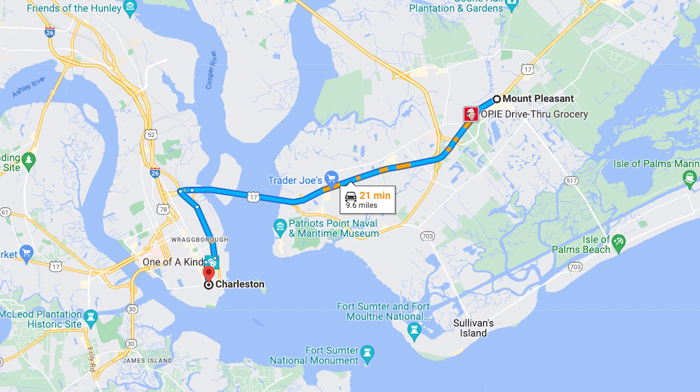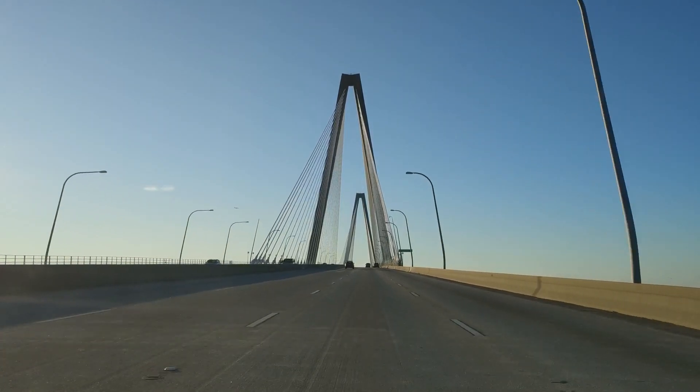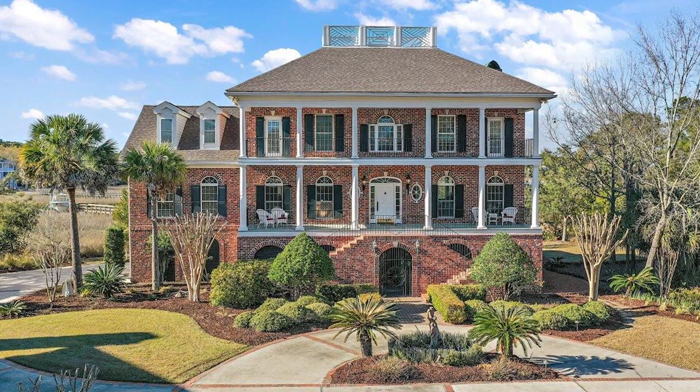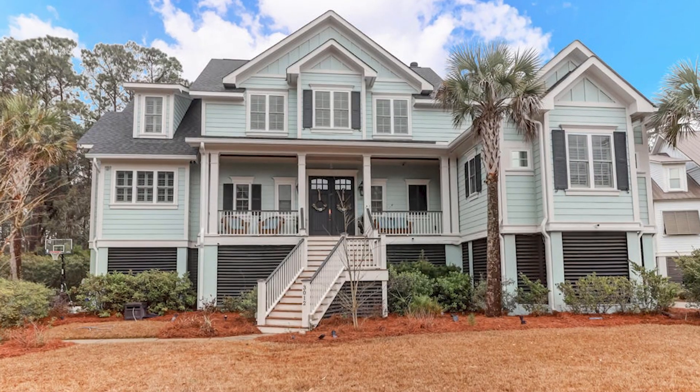Mount Pleasant is nine miles to the northeast of Charleston, South Carolina, and it's about a 15 to 20-minute commute to downtown Charleston. So it's one of the closest suburbs to downtown Charleston, and it's home to over 9,000 residents. The median home price in Mount Pleasant is a little bit higher at $750,000. But with that, you'll find a mix of older neighborhoods and newer construction communities, as well as waterfront properties. Popular neighborhoods include Park West, Bell Hall, and Hamlin Plantation.